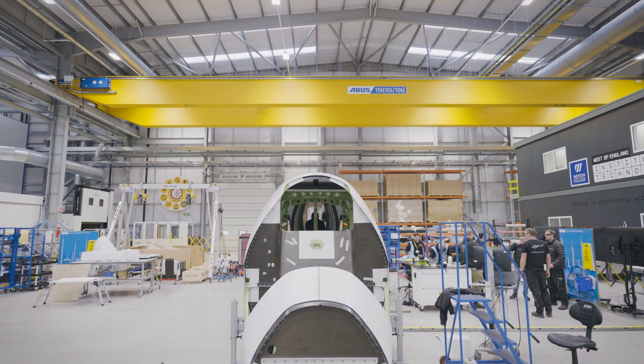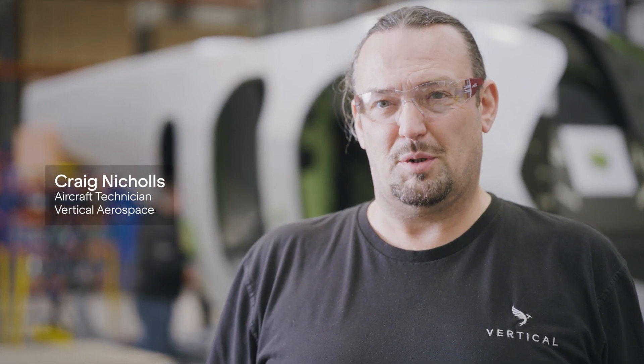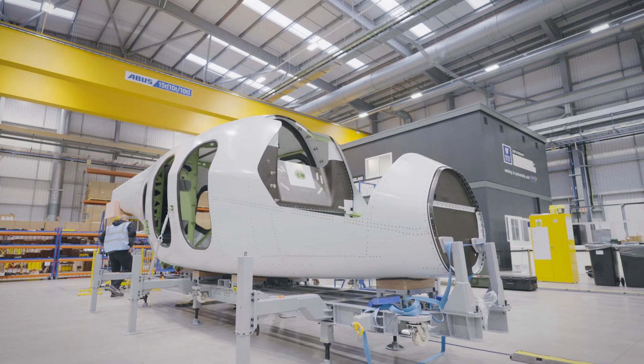We're here at GTC, which is the Global Technology Centre belonging to GKN Aerospace, in Filton, in Bristol. Behind me, we're building our second prototype aircraft, which will be used for flight testing for 2024.